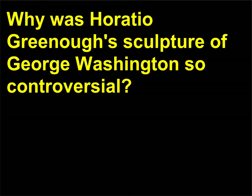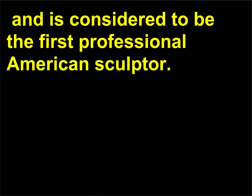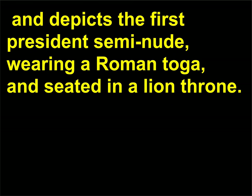Why was Horatio Greenough's sculpture of George Washington so controversial? Horatio Greenough, 1805–1852, was a neoclassical sculptor and is considered to be the first professional American sculptor. His grand marble sculpture of President George Washington was modeled after a sculpture of Zeus at Olympia by Phidias, an ancient Greek sculptor, and depicts the first President semi-nude, wearing a Roman toga, and seated in a lion throne.